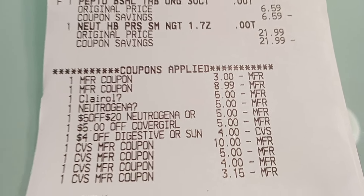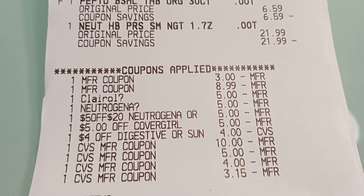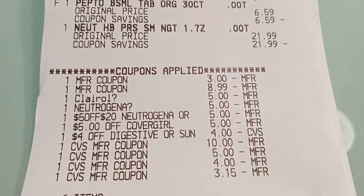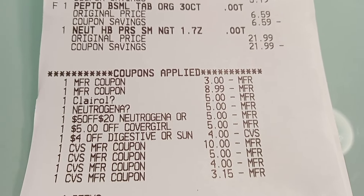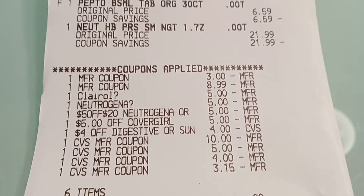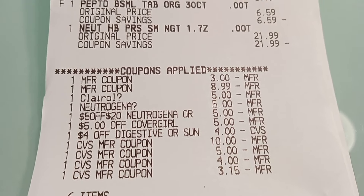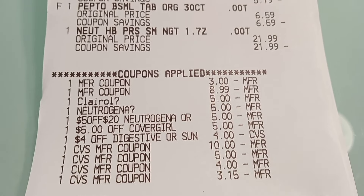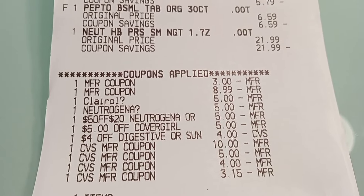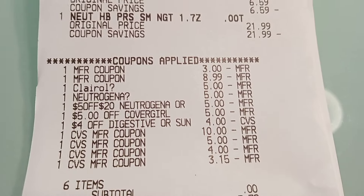I had a $3 CoverGirl eye coupon, an $8.99 buy one get one free Clairol coupon that did glitch with the $5 off two Clairol digital, a $5 off Neutrogena digital, a $5 off $20 Neutrogena or Aveeno CRT, a $5 CoverGirl CRT, and a $4 off digestive health or sun CRT — that digestive one worked on the Pepto Bismol, which I think was a good deal.